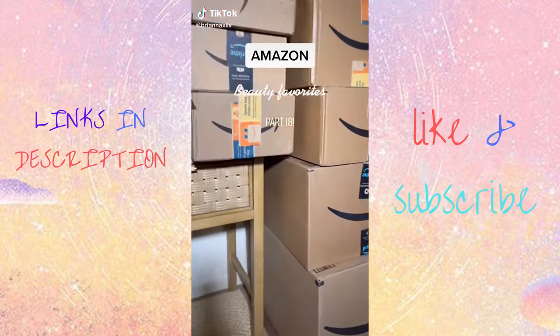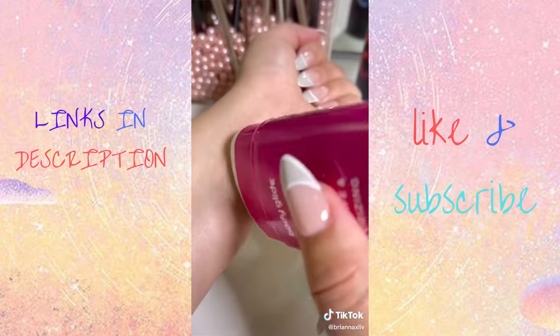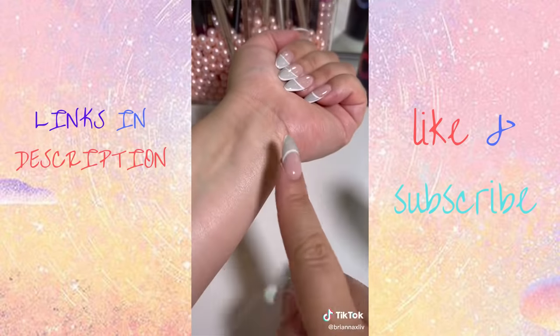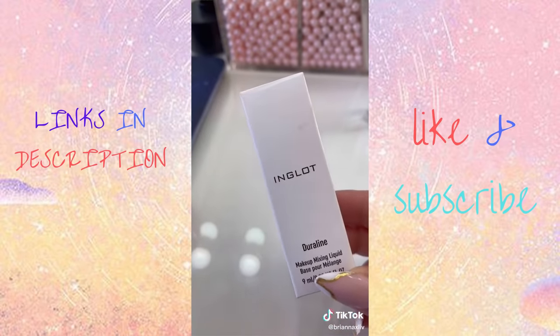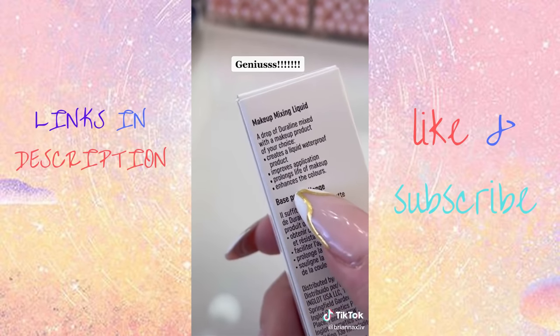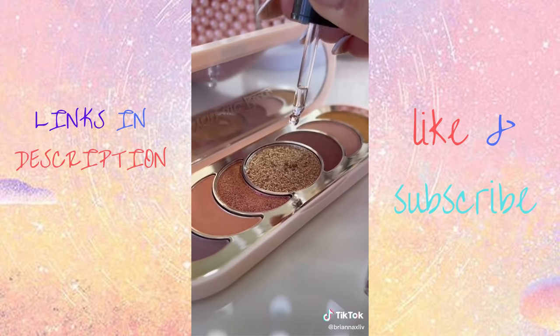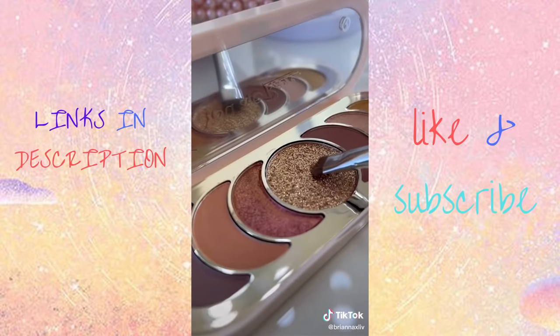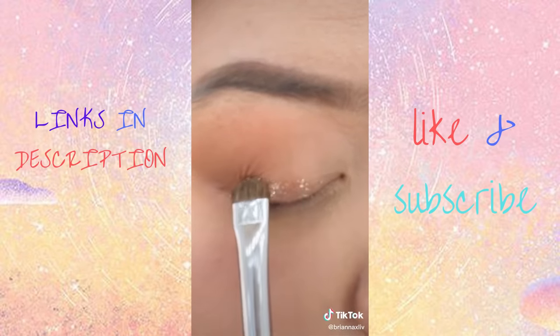Amazon beauty must-haves. This body glide stick prevents your thighs from chafing — it allows the skin to glide instead of causing friction, and it's literally a lifesaver especially for summer. This is seriously liquid gold — it transforms any eyeshadow or powder into a liquid waterproof product, so you can use it for your eyeliner or eyeshadow. I'm going to take my Rare Beauty palette since the glitter is really sparse, and as you can see it's way more pigmented and it just glides right on.